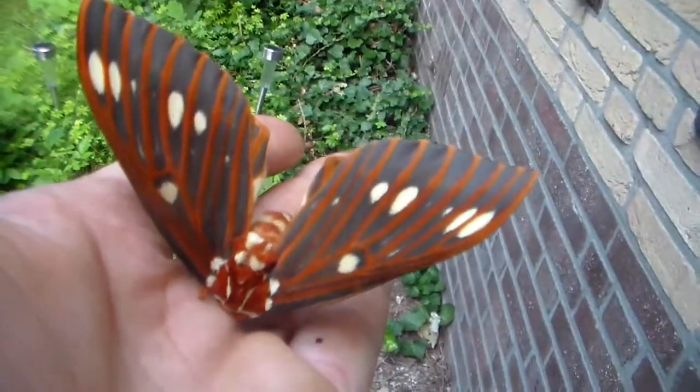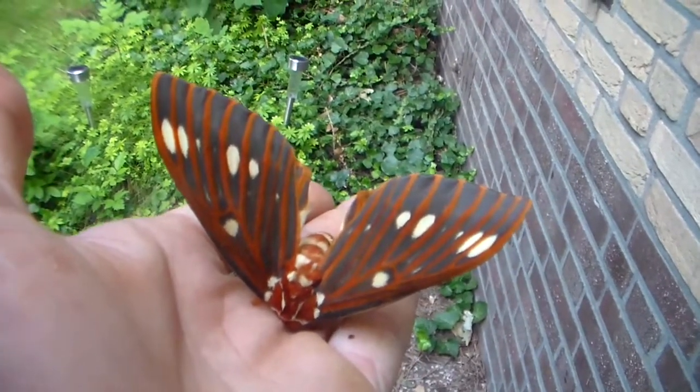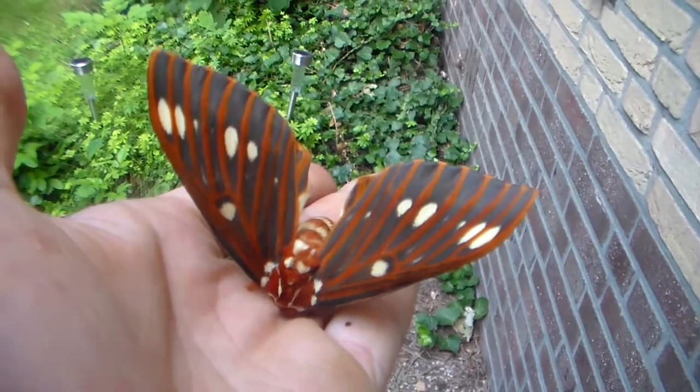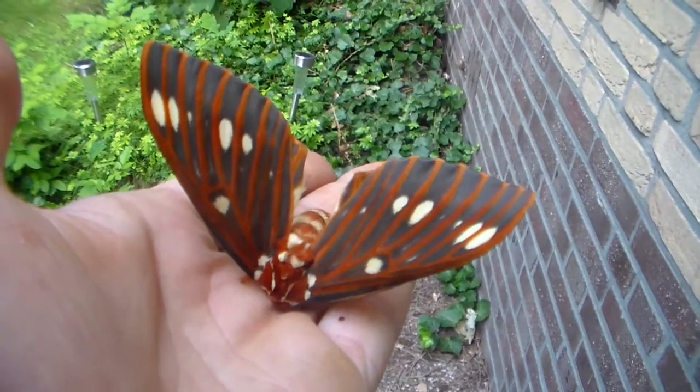So what are the differences? Well, first of all the caterpillars. Do you remember my videos of when I raised this moth last year as caterpillars? Let me show you some footage.